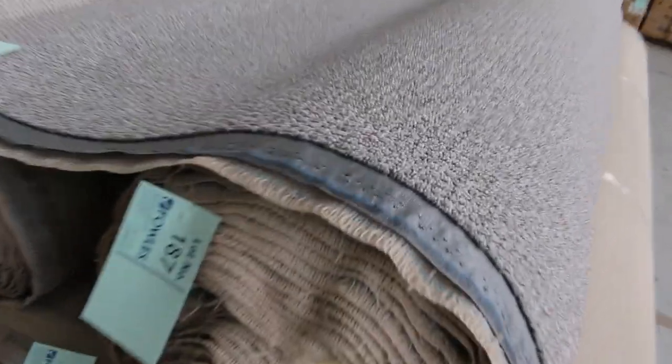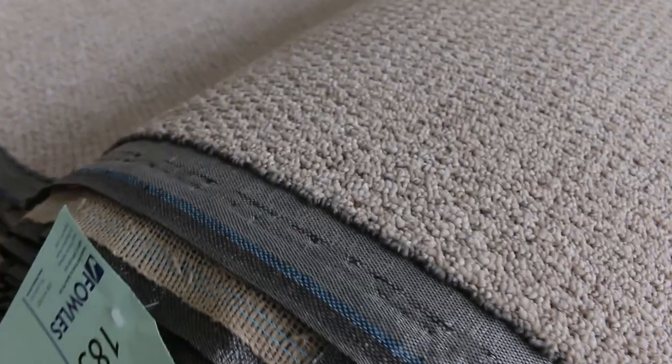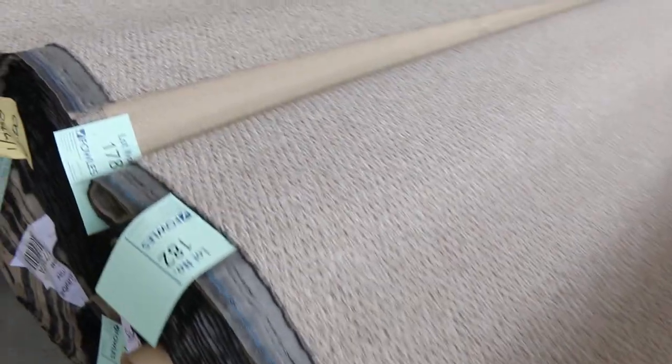Then towards the back here, towards the end of the auction, we've got our nice little synthetic loop pile — and there's a heap of this also. It's a nice little textured sort of combination of colours through here. Most of these will sell for between $25 and $30 a broadloom metre.